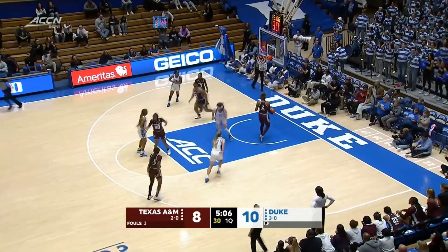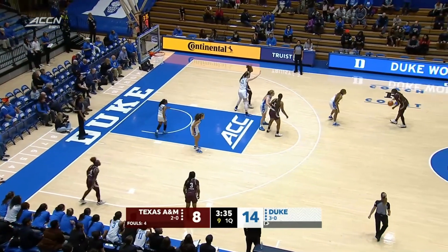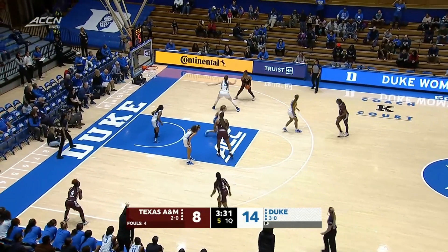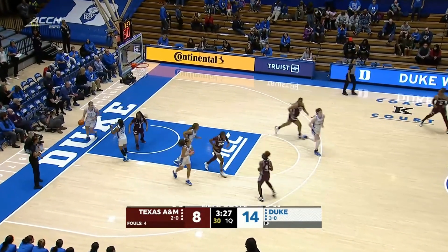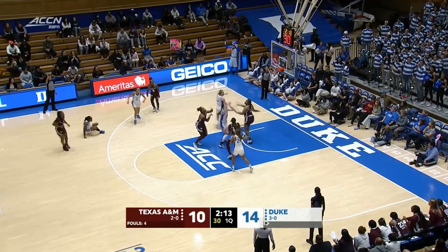Duke up two. Duke up two — can add to it. Good-looking shot. Duke five for 11 from the floor, Texas A&M three for seven — they trail by six. 3:33 remaining here in the first. Stop and pop — really nice-looking shot there from number two, Barker.